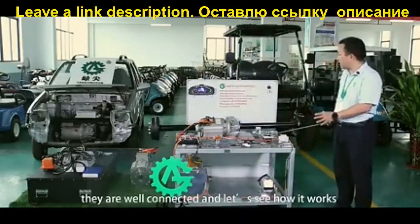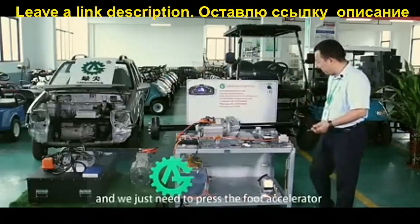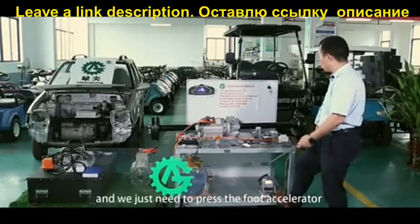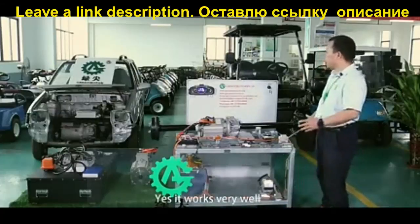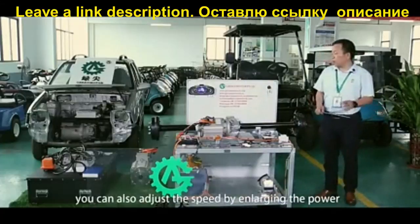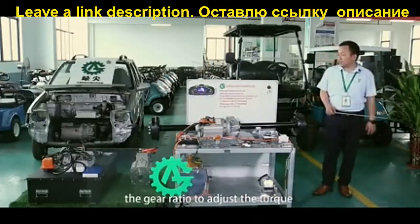They are well connected — let's see how it works. The key switch turns on and we just need to press the foot accelerator. Yes, it works very well. You can also adjust the speed by enlarging the power of the motor as well as adjusting the gear ratio to adjust the torque.